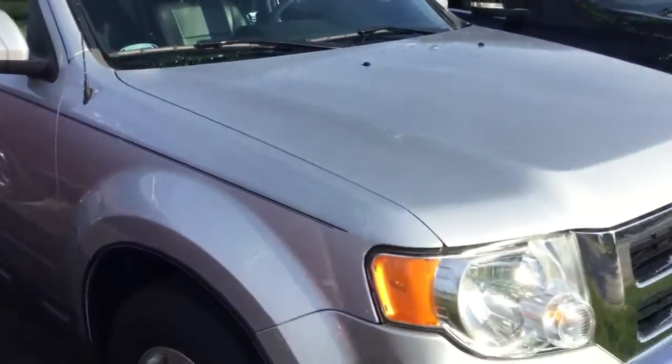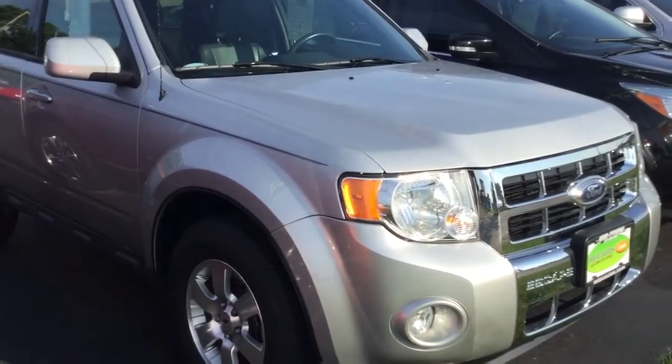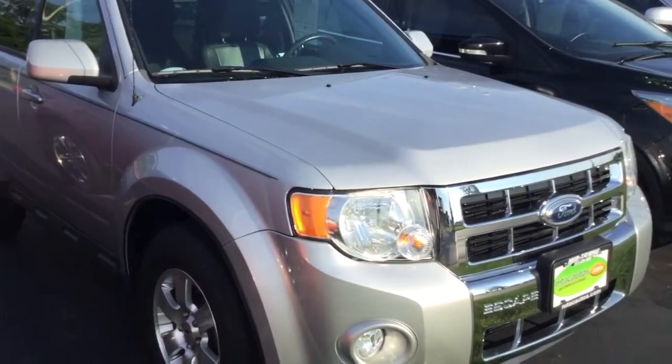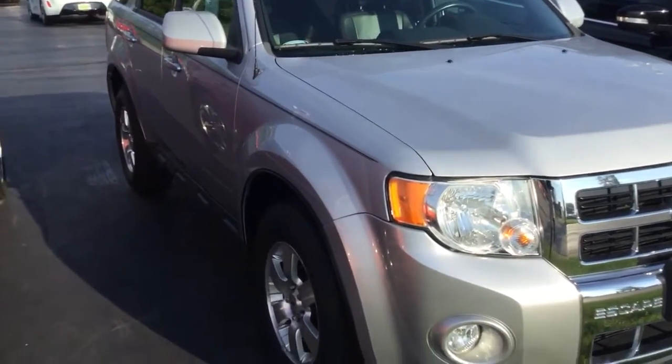If you have any questions, give us a call at 513-420-0000 or visit us on the web at mtacautos.com, where you can see this vehicle along with the rest of our super low mileage inventory. Thanks a lot — have a great and wonderful day.